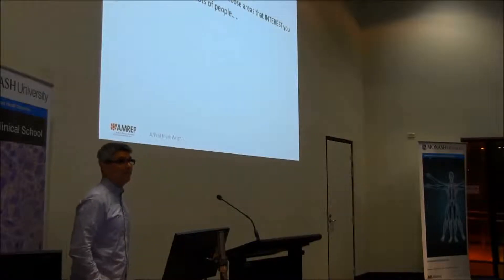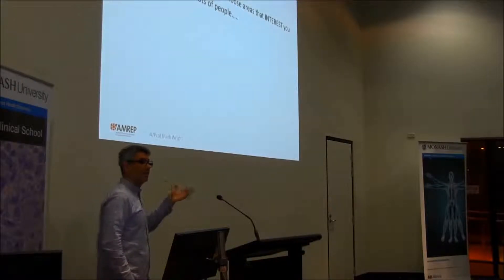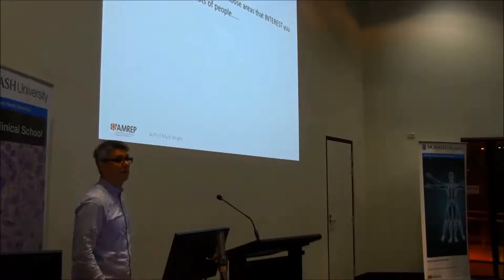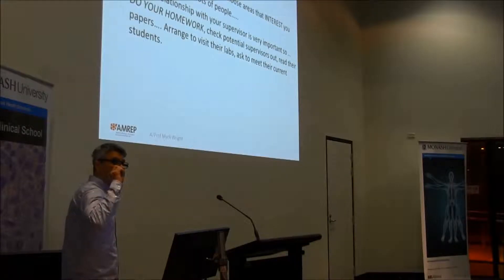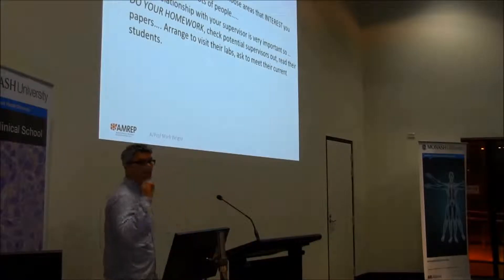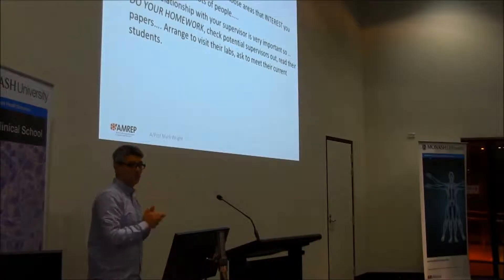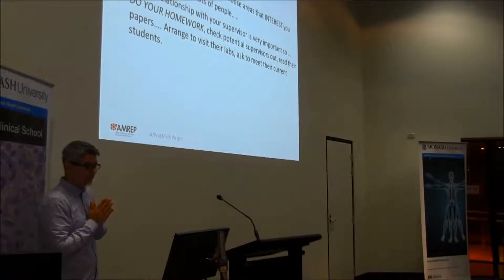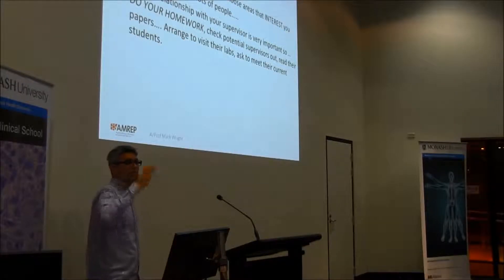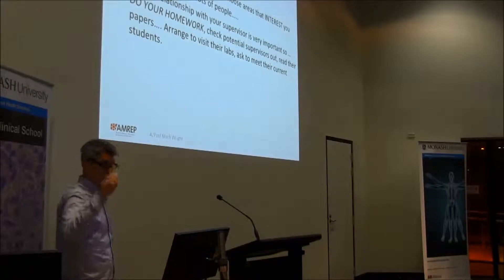Use today to talk to lots of people — today's a little bit like speed dating. You're going to go out there and talk to lots of research scientists and students about their research. You should be using today to check them out, because believe me, they're going to be checking you out as well. A relationship with your supervisor is really very, very important. They're a critically important person in your honours year, so make sure this is a person you want to spend eight months working with. Do your homework, check these supervisors out, read their papers, talk to the people who work in their lab, talk to their previous or current honours students and their PhD students. The project is very important, but your supervisor is critically important.